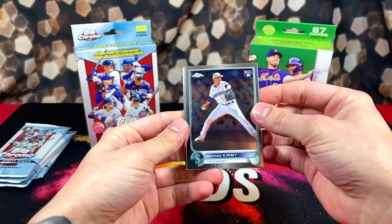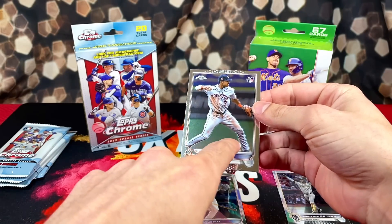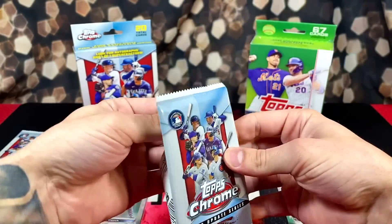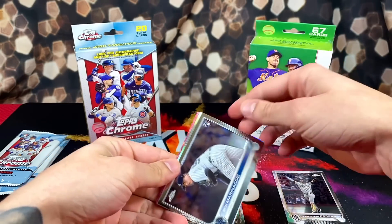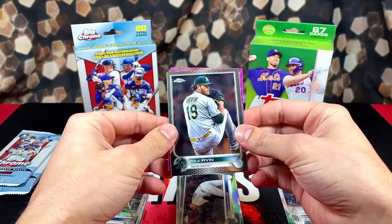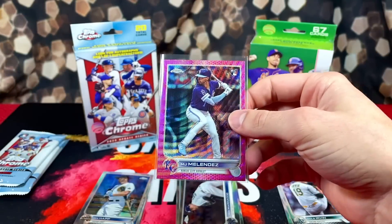First pack: we have George Kirby, Lucius Fox, Jericson Profar — nice — and a Jeremy Peña. Not a bad way to start at all. Looks like we have a pink wave parallel in this pack, maybe a refractor too — Luke Williams, Ron Marinaccio, and a refractor of Ian Happ. Next we have Cole Irvin, and our pink is a rookie — MJ Melendez from Kansas City. Not a bad pull, but obviously not Bobby Witt. I don't mind pulling Melendez.